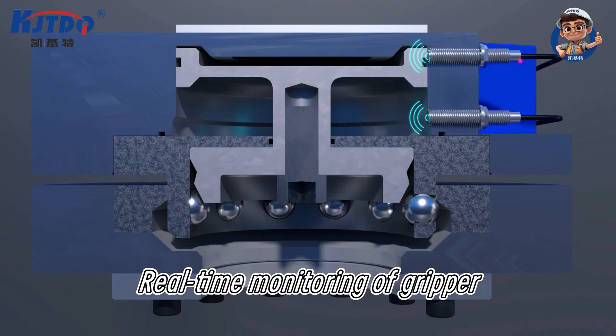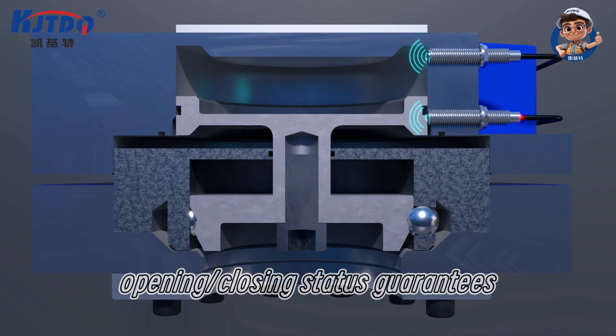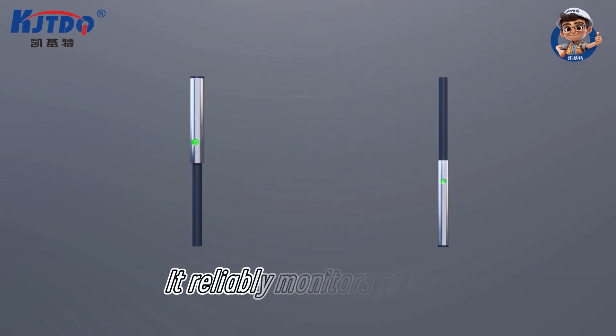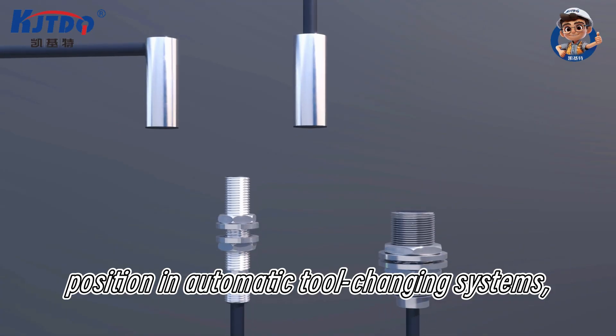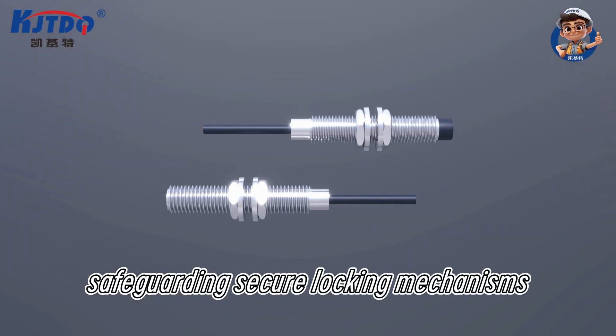Real-time monitoring of gripper opening and closing status guarantees flawless grasping actions. It reliably monitors piston position in automatic tool-changing systems, safeguarding secure locking mechanisms.